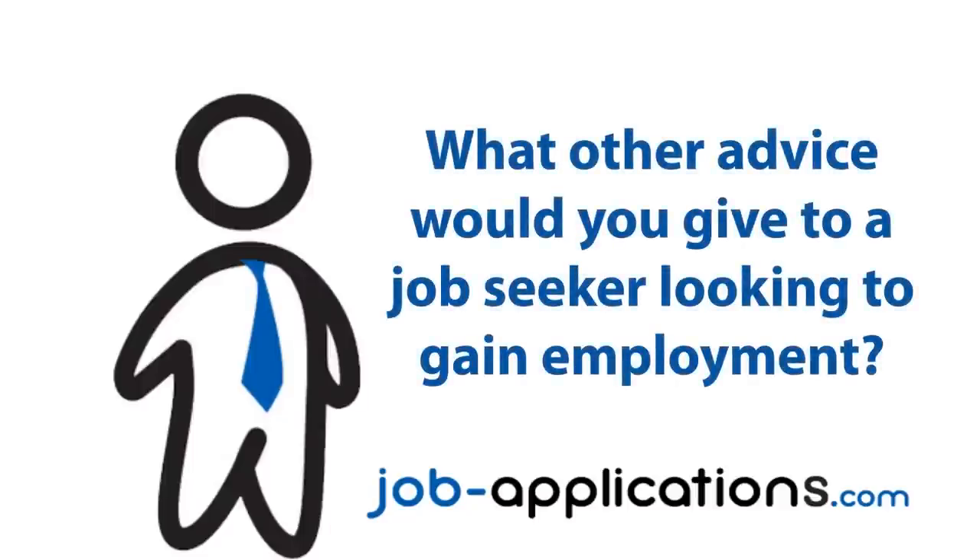What other advice would you give to a job seeker looking to get employment? With Abercrombie & Fitch, you want to go in enthusiastic with a smile on your face. When you go in, pay attention to your outfit — Abercrombie is more of an adult store and they do expect you to wear their clothes. So if you don't have an actual Abercrombie outfit, you might want to look into buying a t-shirt that says Abercrombie or some plain dark jeans. Don't wear anything with any other logo or brand on it. They want to make sure that you wear their brand before you work for them.